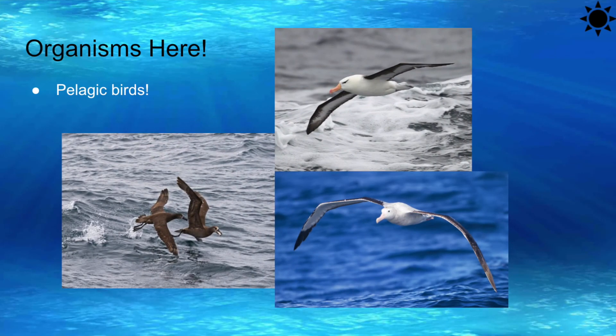Something you might also find above the epipelagic zone is the pelagic birds. Pelagic birds, also called oceanic birds or sea birds, live in open sea oceans rather than inland or around more restricted waters such as rivers and lakes. Pelagic birds feed on planktonic crustaceans, squid, and forage fish. They live above the pelagic zone, so they are common visitors too.